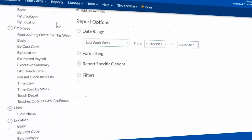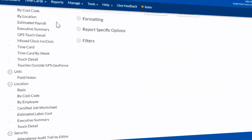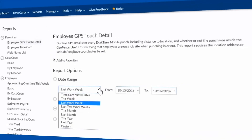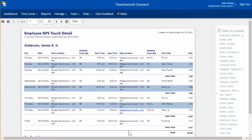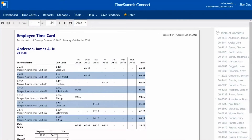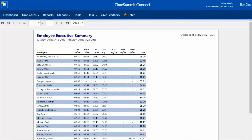Best of all, powerful reports on how your company is using its labor resources are just a few clicks away. Select the report and date range to view your data. View basic time card reports or advanced executive summary reports. All reports can be easily exported to Excel and PDF formats.